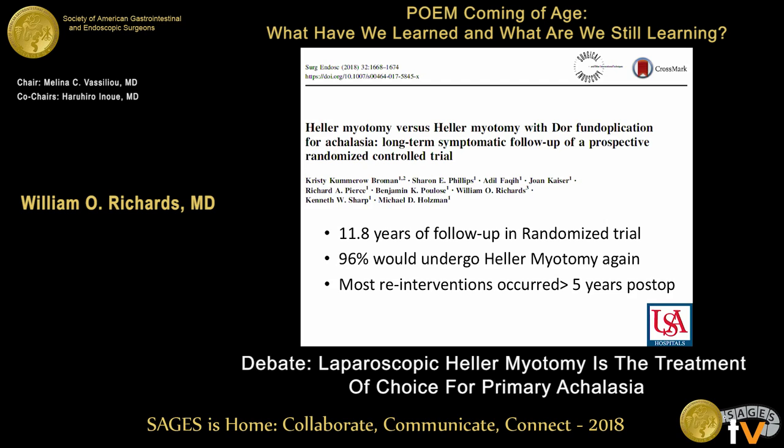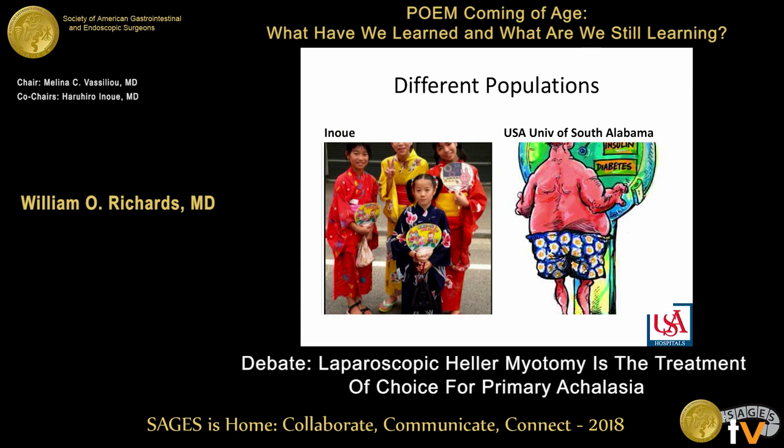We have just followed that up. Christy Kummerow presented this at SAGES last year. We have 11.8 years of follow-up on this randomized trial. 96% of our patients would do it again — this is long-term data. Importantly, most re-interventions for the treatment of achalasia occurred more than five years post-op, so we don't have enough long-term data on competing approaches. I would parenthetically say that I do not believe that POEM is experimental — I believe it should be the purview of the physician treating the patient to determine the proper procedure — I just happen to think it's the laparoscopic Heller plus the Dor fundoplication.